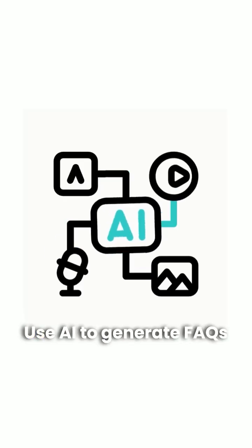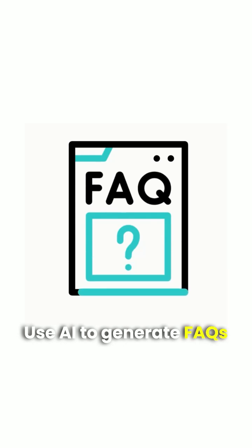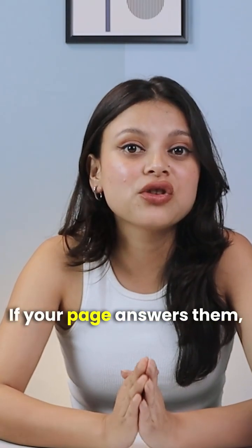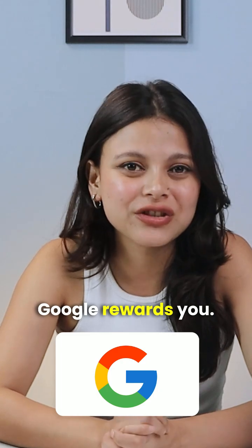And here's a bonus tip: use AI to generate FAQs for your product pages. Why? Because shoppers Google their concerns. If your page answers them, Google rewards you.